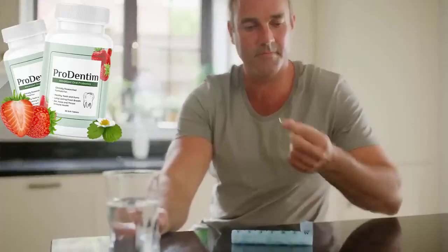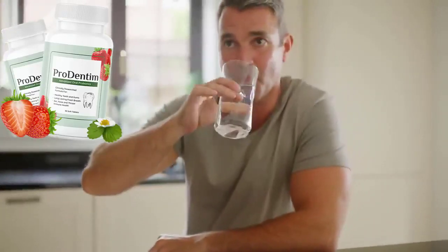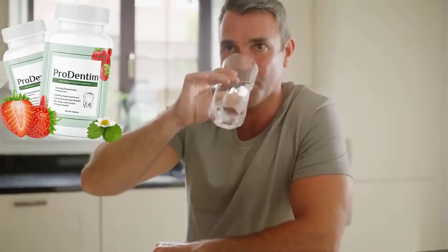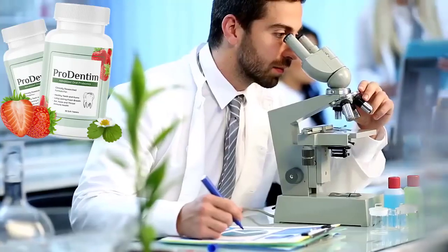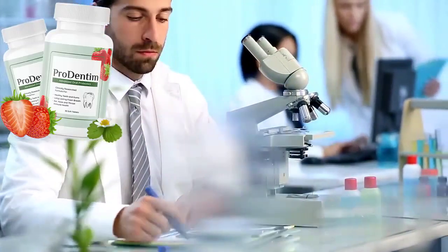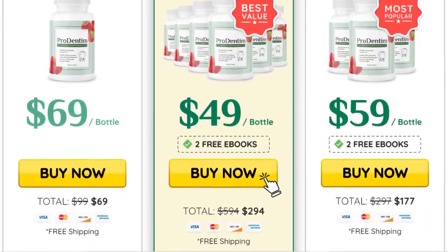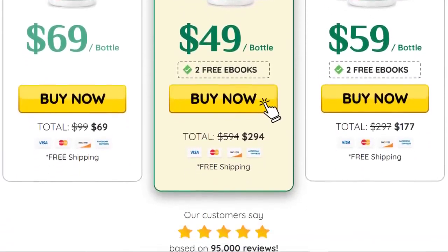When and how should I take Prudentim? We recommend you slowly chew a tablet every morning to support the health of your entire body, gums, and teeth. You will see results as early as the first week of use, but every body reacts differently. Clinical studies show that it is best to take Prudentim consistently for at least 3 to 6 months to get the best results, so it is highly recommended that you take a pack of 3 or 6 bottles. The more bottles you buy, the more discount you will get.